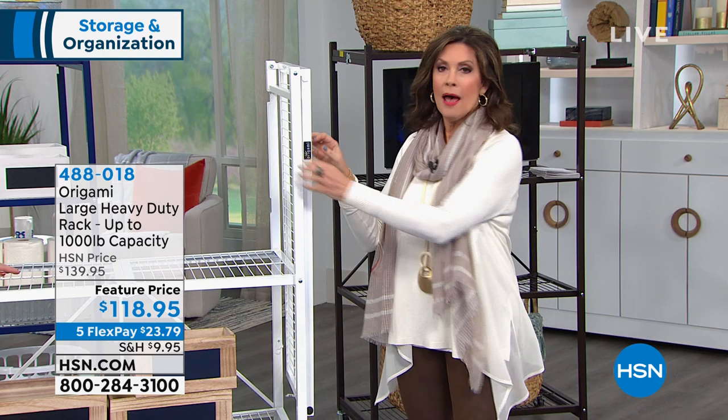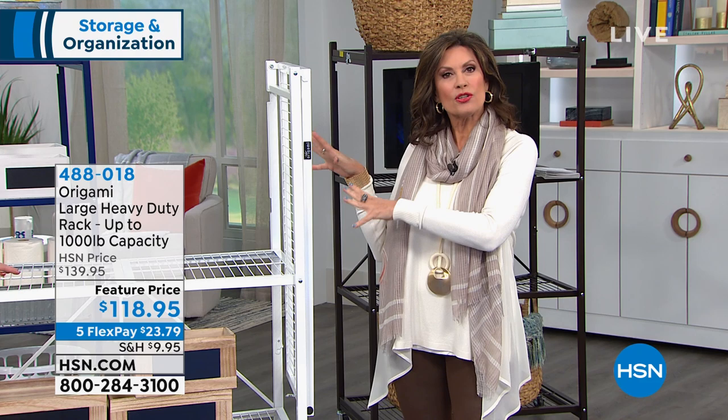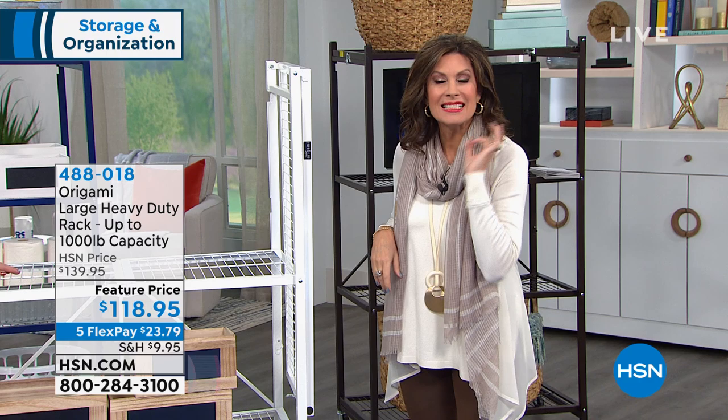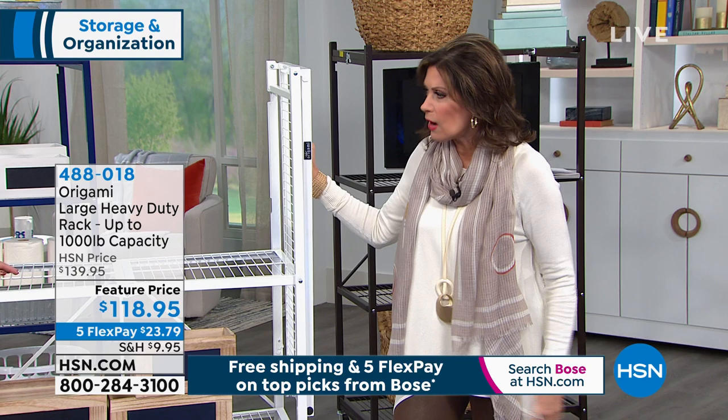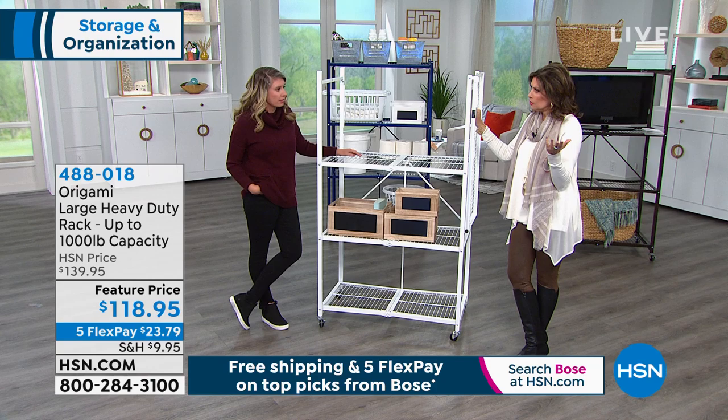Put your plants on it outside right now, so that when that temperature drops, you can wheel them right in, then wheel them right back out when it warms up. You can water on this because it's steel. And you know what? This could actually be a generational piece — this could be a piece that your kids use and their kids use. Because it's powder-coated steel, it's not going to chip or flake. I don't even know how old my pieces are — at least six years — and they look like new.